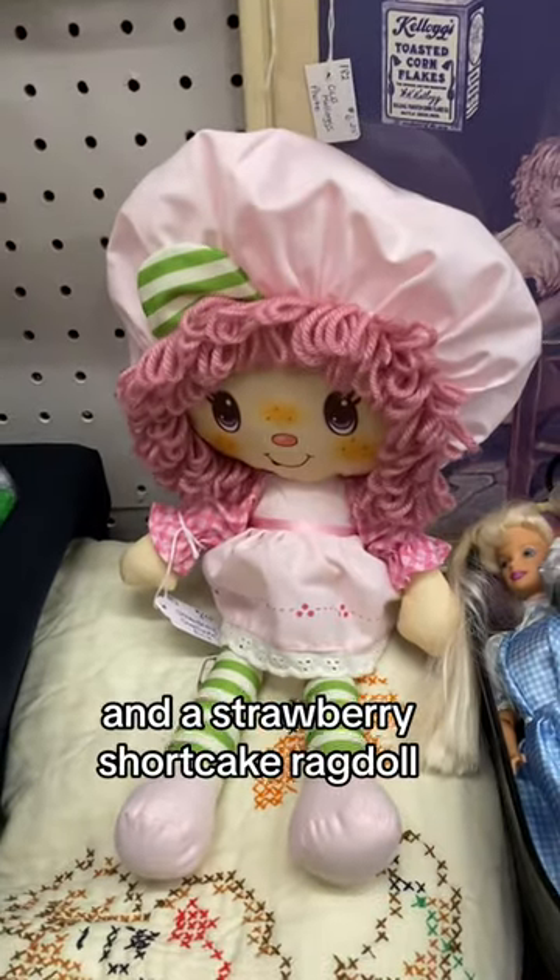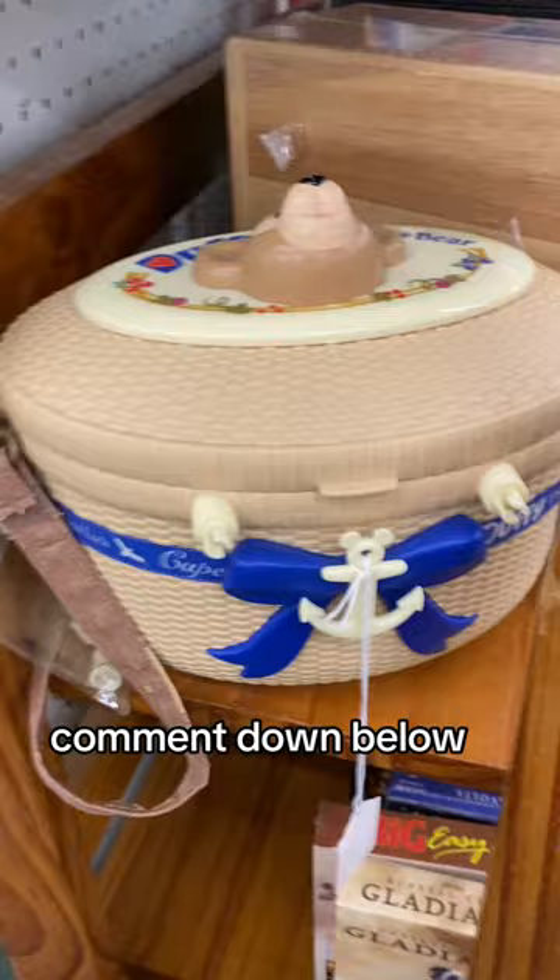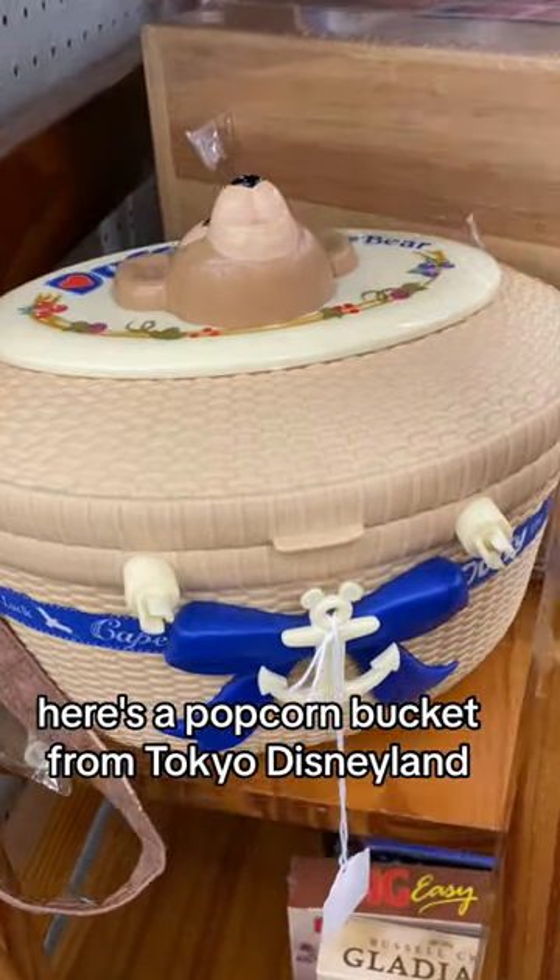And a Strawberry Shortcake rag doll. I cannot remember which character she is — comment down below. Here's a popcorn bucket from Tokyo Disneyland.